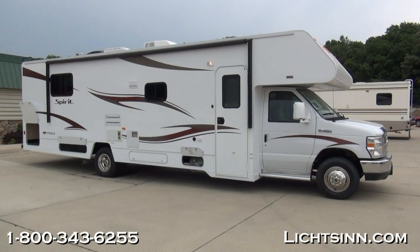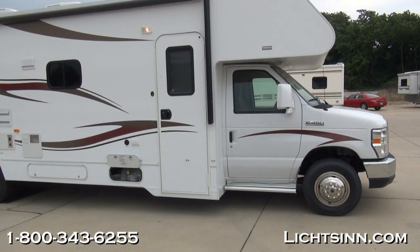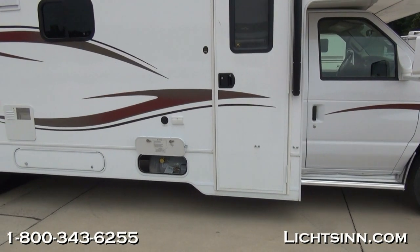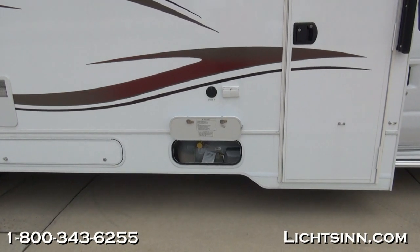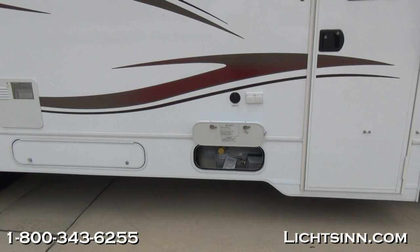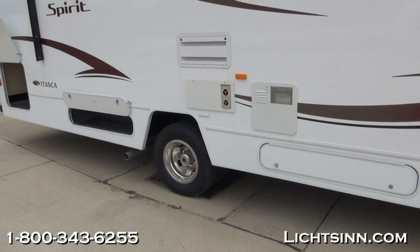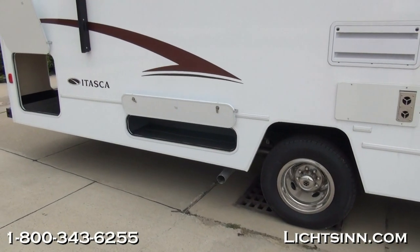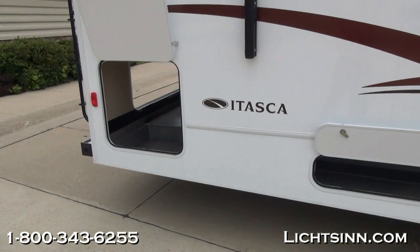Now taking a look at the passenger side, the coach does have dual pane thermal insulated windows. It does have the premium high gloss fiberglass sidewall package. It does include the powered patio awning up top, which is an elongated 20 foot awning. Down below you can see the propane as well as some additional storage, as well as the stainless steel wheel liners. One factory installed option that is concealed is the rear auxiliary air spring package.